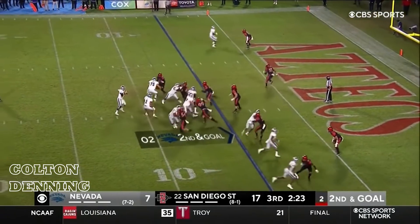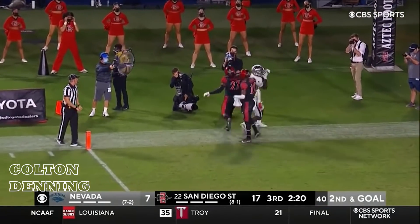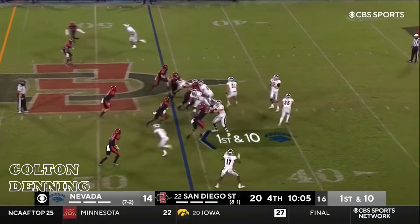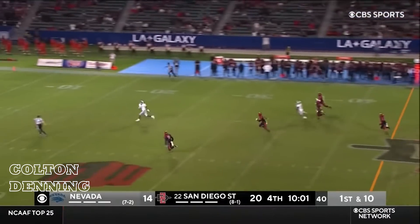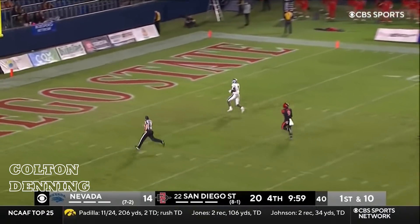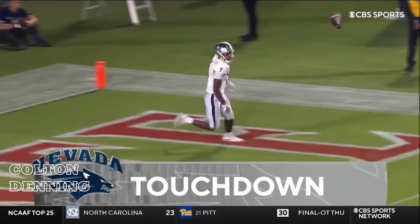Dubs is out of bounds. Blitz comes — caught. Touchdown Dubs. Play action setting up wide open downfield — that is Dubs. That is 56 yards and a touchdown.